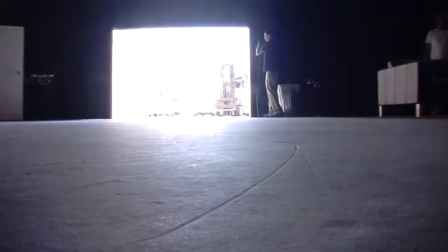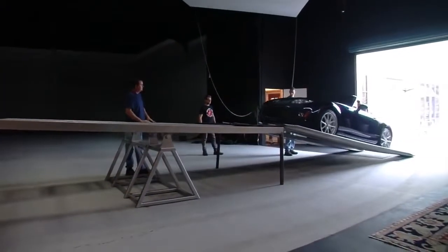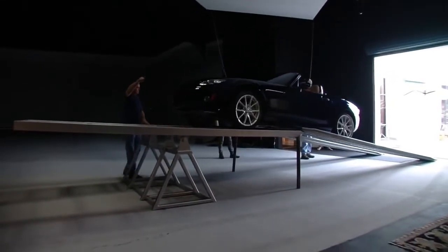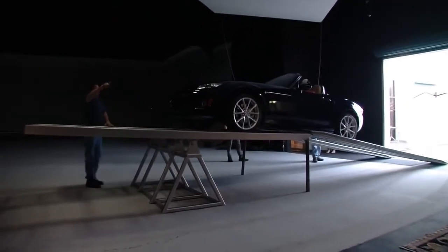At Mazda, we're always talking about our obsessive engineering. So we thought we'd really put our money where our mouths are and show how the MX-5 is designed to have nearly perfect balance — 50-50 front to rear.